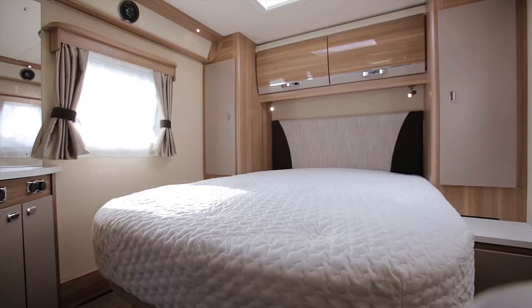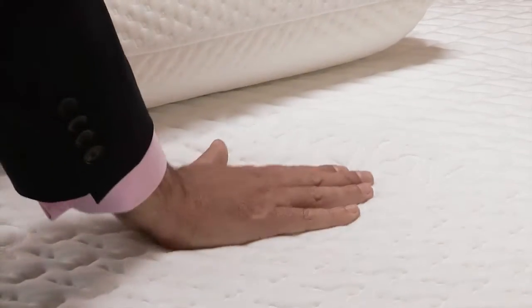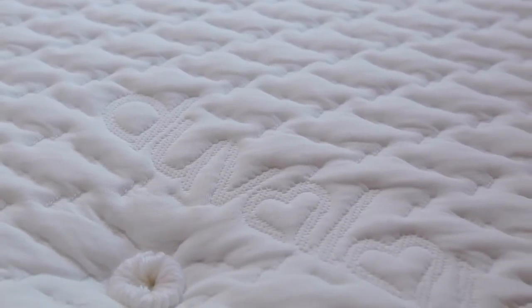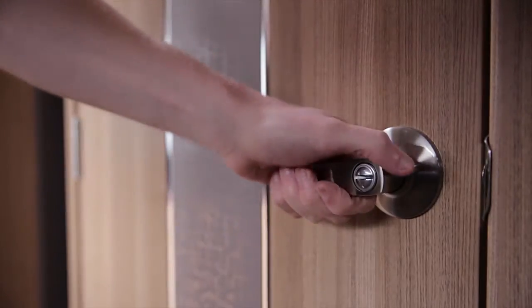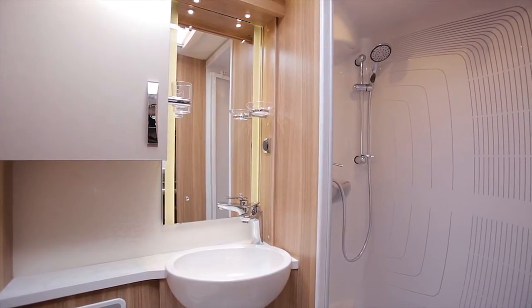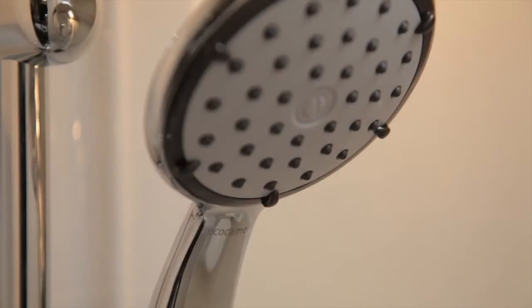Every fixed bed is now fitted with a Duvalet Duvalite mattress. Exclusive to the Swift Group, the innovative lightweight memory fibre technology comes with a host of benefits, not least a relaxing night's sleep. The washroom door now comes with a decorative inlay panel and domestic-style mortise lock. All come with a walk-in shower and the new Eco Camel shower head and hose — ingeniously it delivers a more powerful shower while using less water.